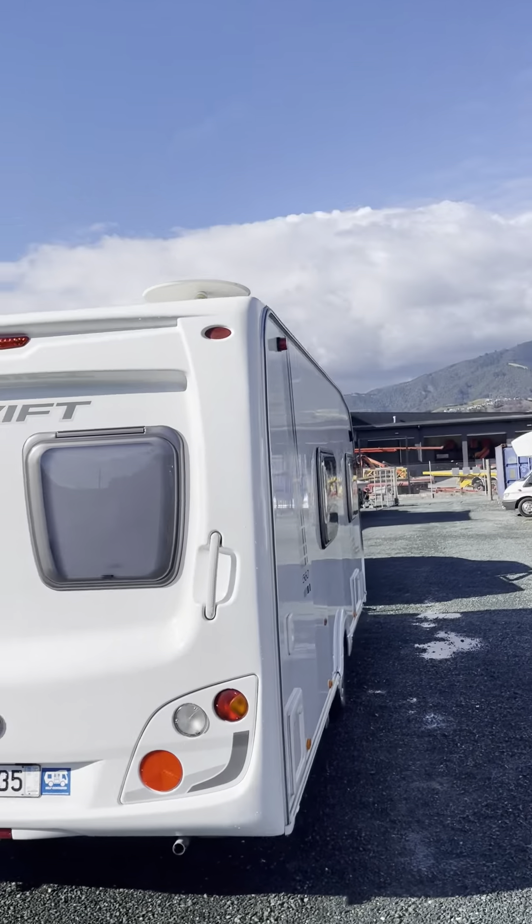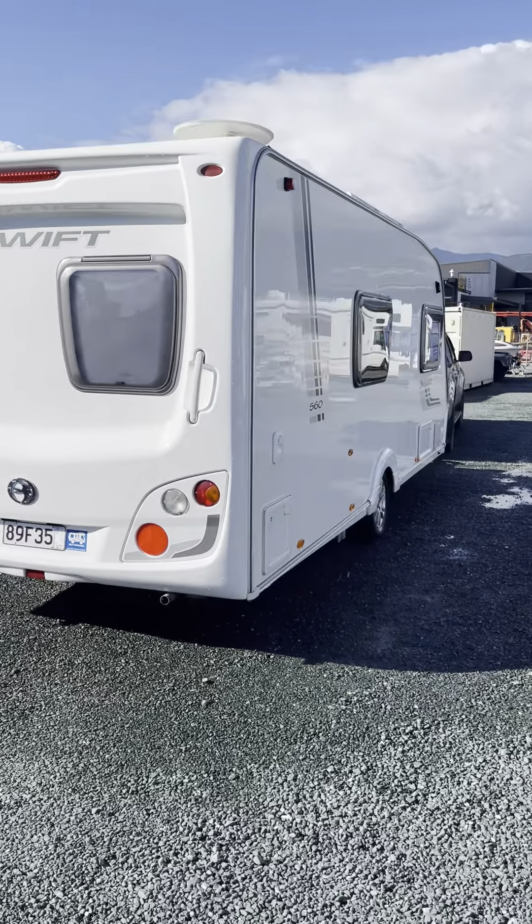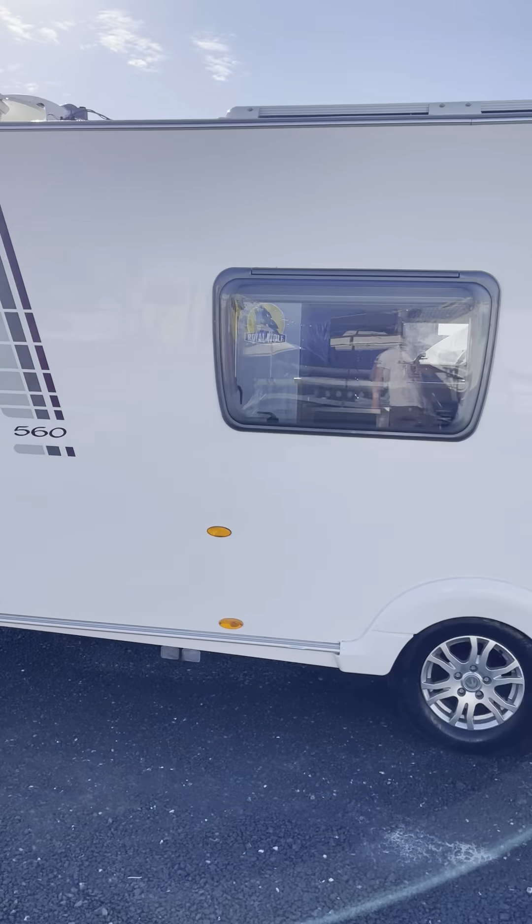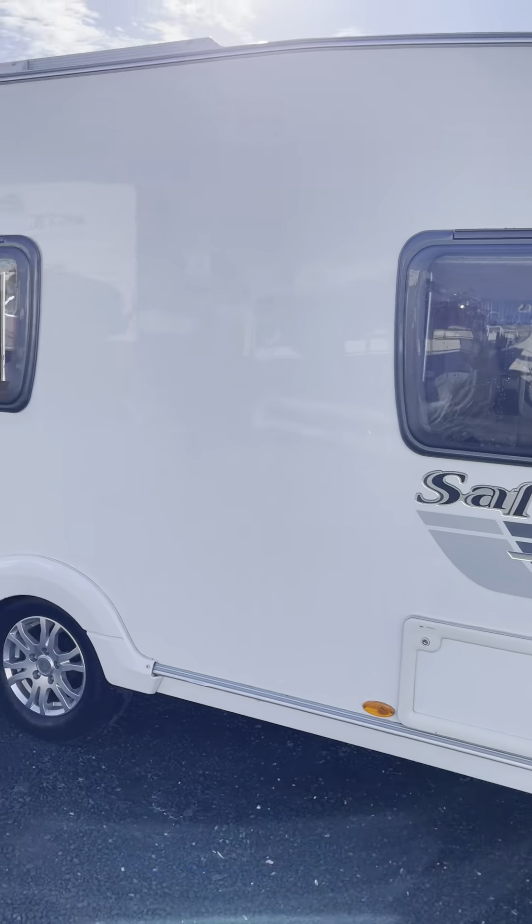G'day guys, welcome to Impulse Caravans in Nelson. Today I'm going to show you around this 2011 Swift Safari 560. It's a single axle caravan that's in very very good condition for its age. I'll show you around the outside and then I'll show you the inside.